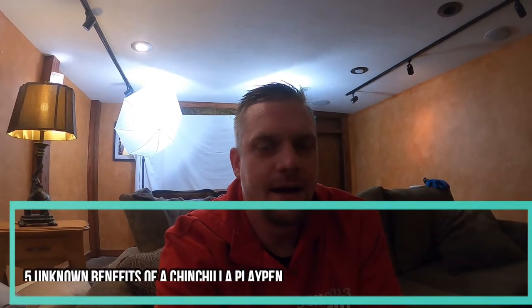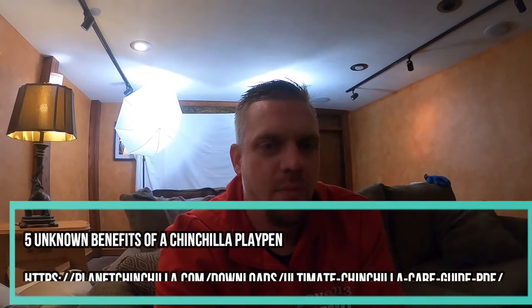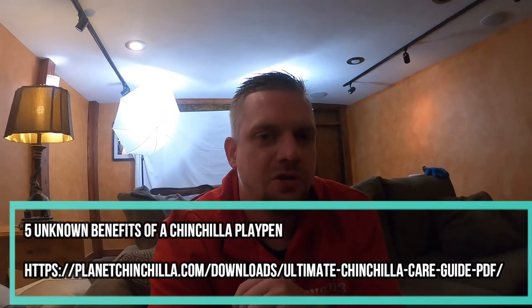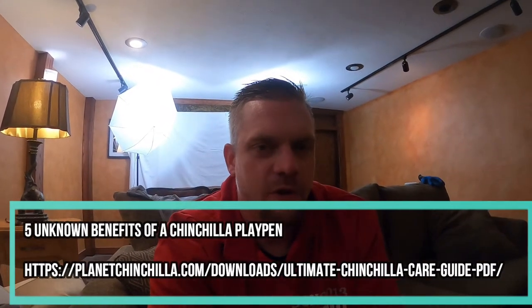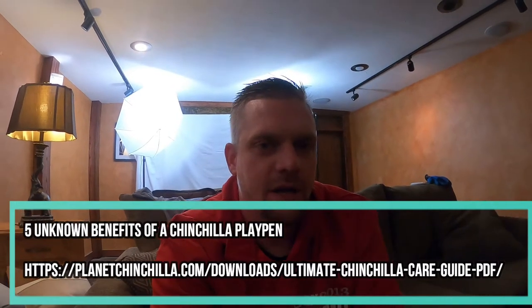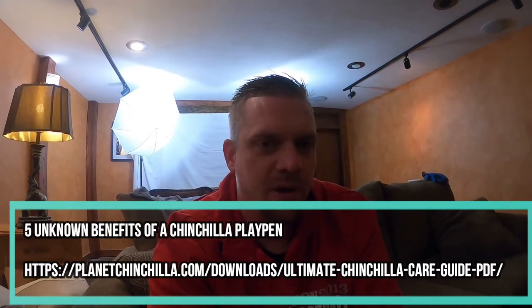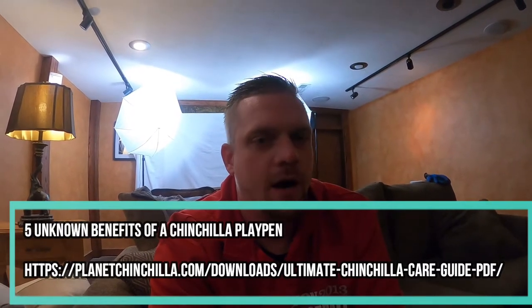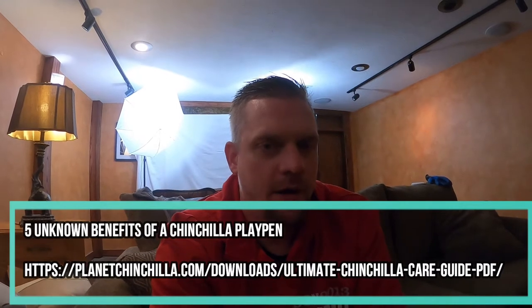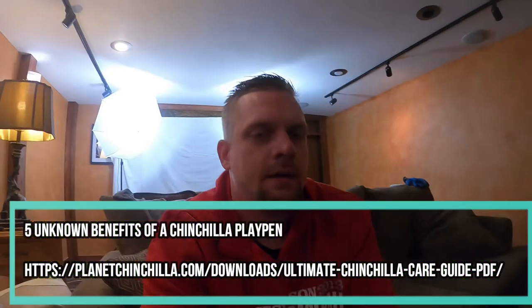What is up guys and welcome back to the channel. Josh here with planetchinchilla.com and today's video is going to be all about some of the hidden benefits that you may not be aware of when you use a chinchilla playpen. As always guys, if you're enjoying this content be sure to give it a thumbs up, like the video, subscribe to the channel, and now let's start diving into those hidden benefits of playpens.